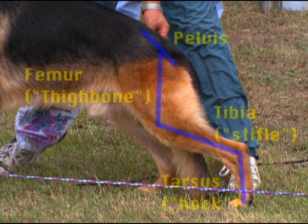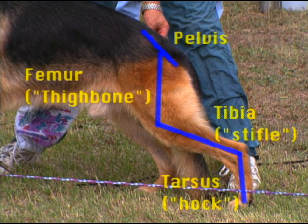The rear quarters are composed of four main bones: the pelvis, the femur or thigh bone, the tibia or stifle, and what we will call the tarsus or hock.